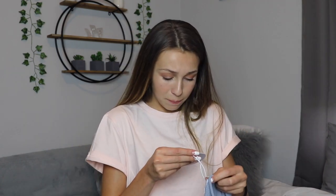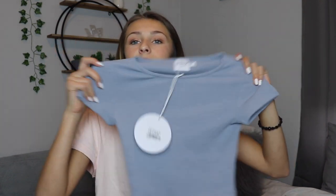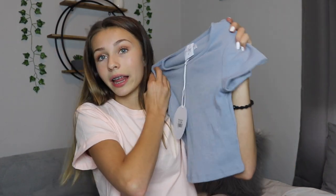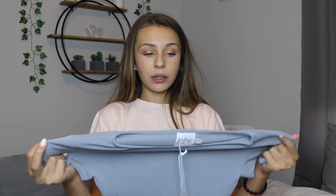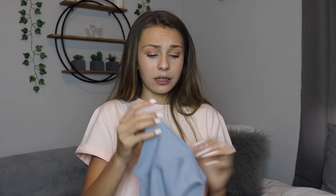The next thing is the El Basico crop tee in blue, US size 0. It's just this blue t-shirt — it's really simple, nothing special, but it's so cute and you can wear it with so many different things. It has a ribbed material and it's a little bit cropped. It's really soft and super stretchy, so I'll definitely be wearing this a lot with black jeans or leggings.